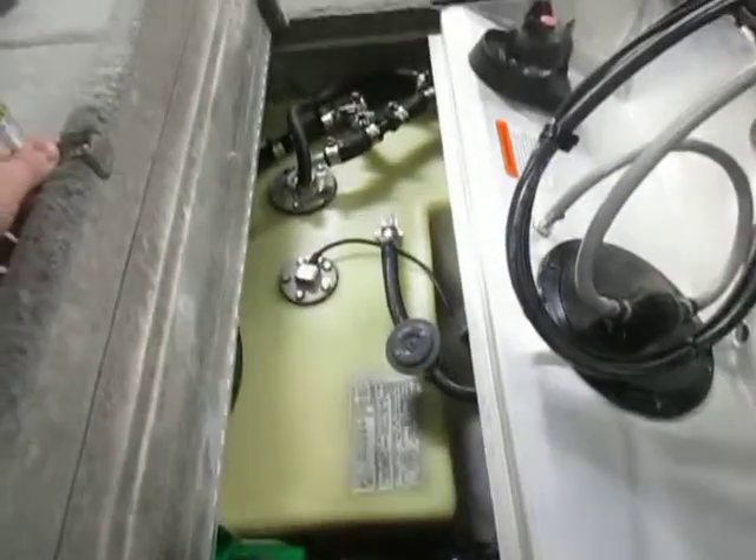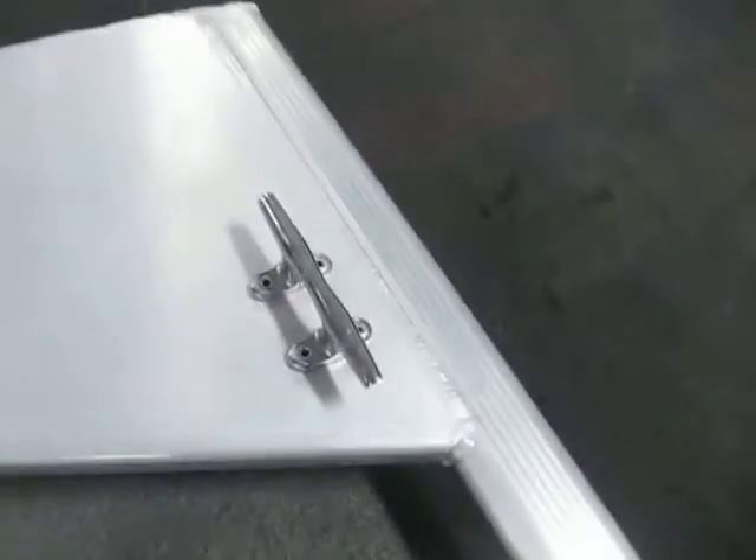There's also a fuel tank and battery storage with a 12-gallon fuel capacity, four stainless mooring cleats, and a transom saver.